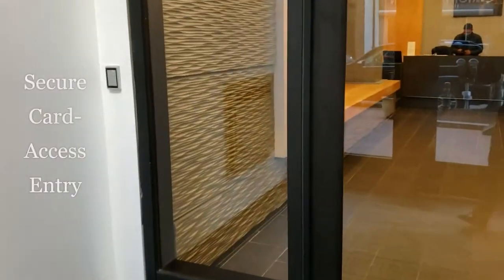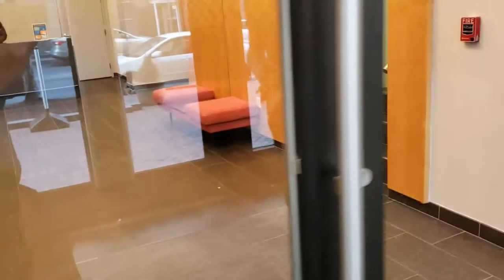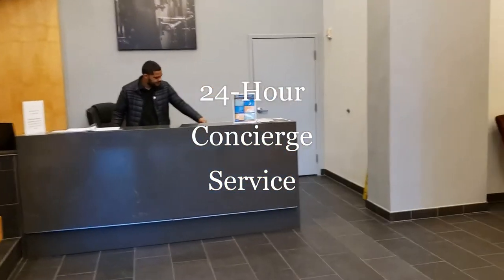A card reader located just inside the vestibule ensures only authorized residents can access the building. Our front desk is staffed 24-7 to greet guests and provide various concierge services to our residents.